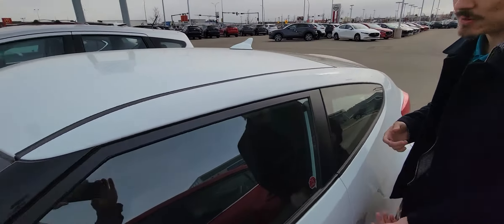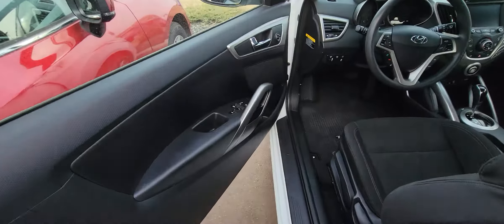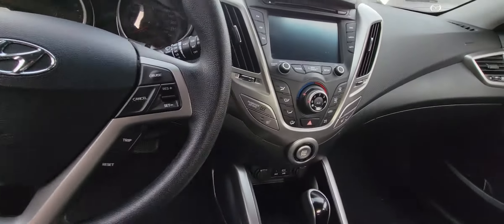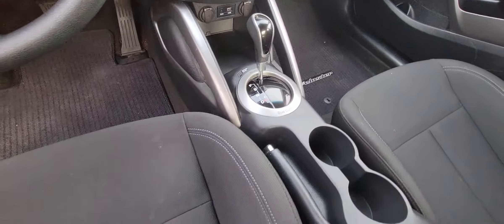You do get keyless entry. If you slide over with me right here, I'm going to open up the door like so. You get premium cloth with your manual adjustable seats, power locks, windows, and mirrors. You also get a hands-free display, cruise control, heated seats, and an infotainment system that's going to present all your media, backup camera, and all that good stuff as well.